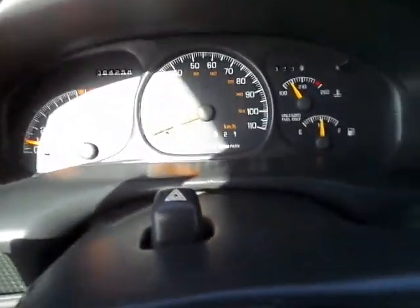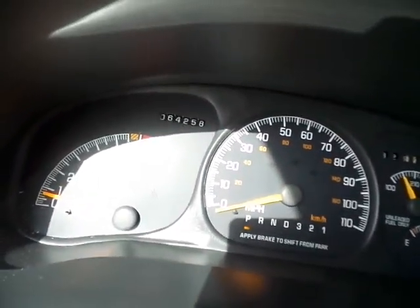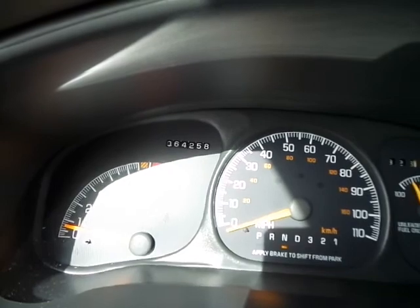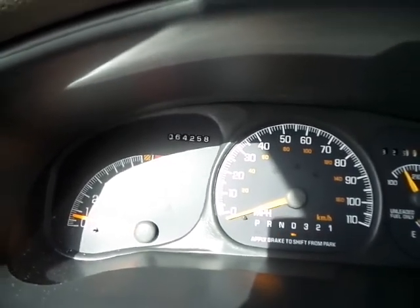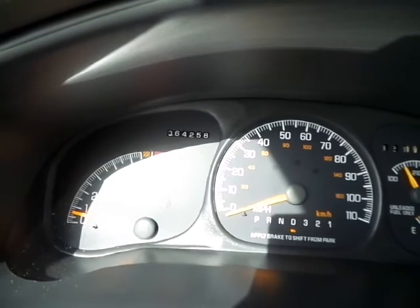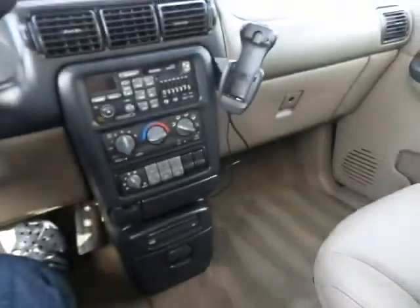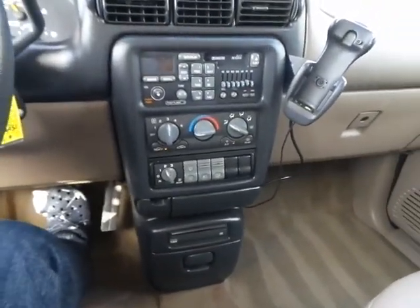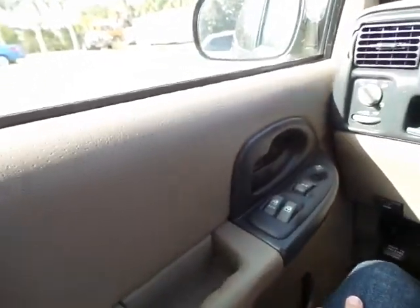A little rev up for you — revs up perfectly with no issues, no types of shaking, weird noise, anything of that matter. Going ahead and throwing her in gear for you — reverse. Nice and smooth, no issues there.